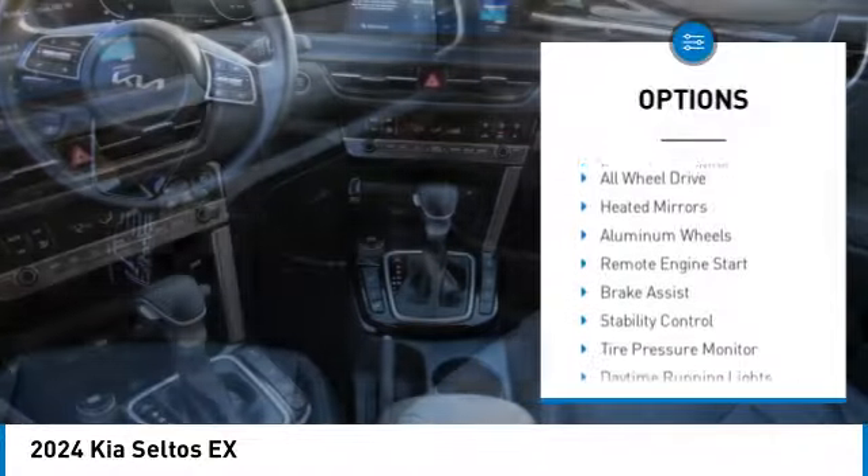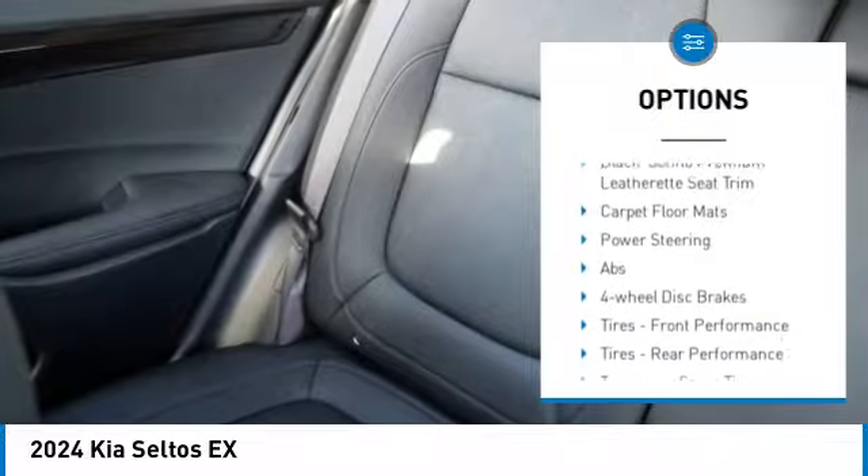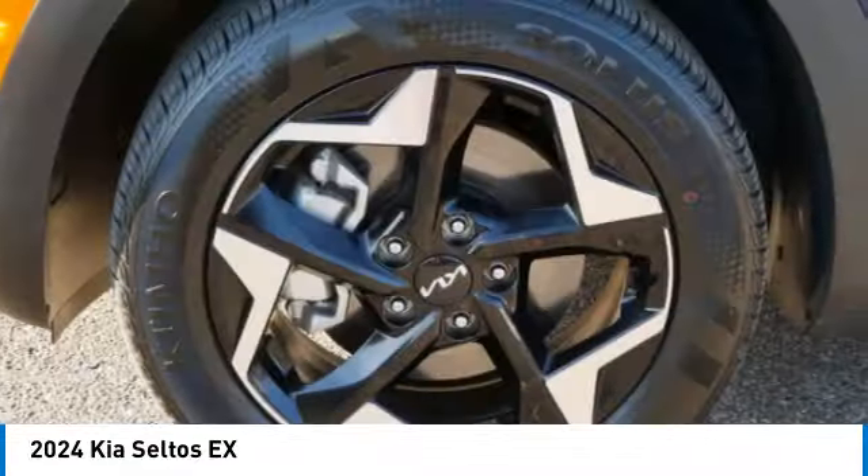Rear spoiler, blind spot monitor, all-wheel drive, heated mirrors, aluminum wheels, remote engine start, brake assist, stability control, tire pressure monitor, daytime running lights. Your new ride is just a phone call away.